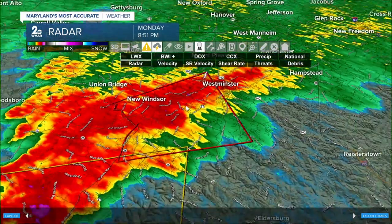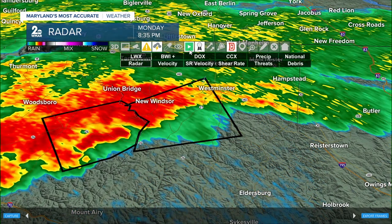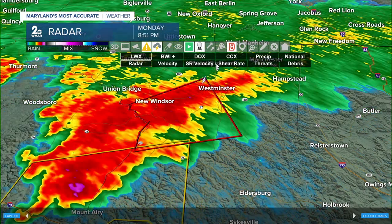I want to give everybody a heads-up on where this is heading because it's moving towards the northeast. We'll play this loop for about 15 minutes to get an idea. This warning is a continuation of a warning that existed for Frederick County, and it's in effect for another nine minutes as this cell continues to move east-northeast.